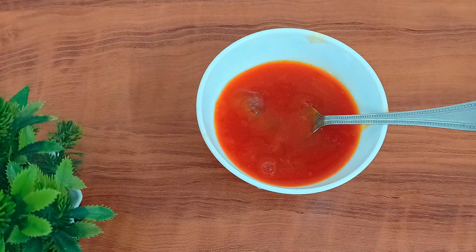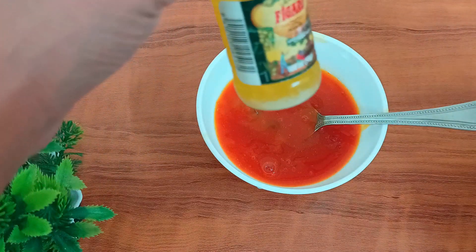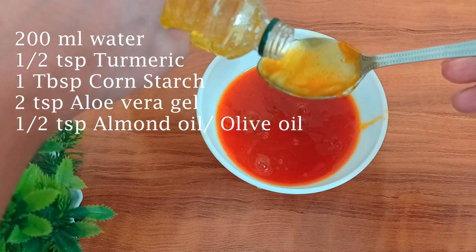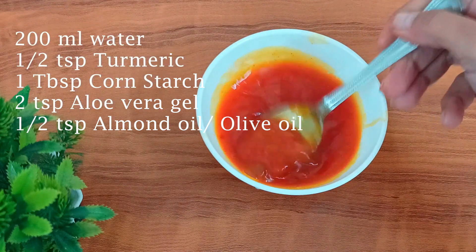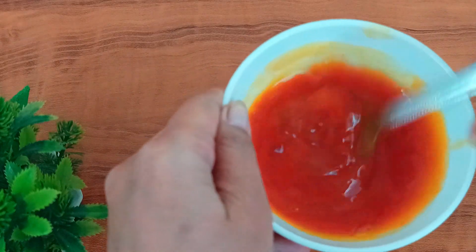We will add 2 teaspoons of aloe vera gel. Now we will add 1-2 drops of oil — we will take almond oil or olive oil. Almond oil is a very good source of vitamin E, which helps to heal the skin, moisturize dry skin, and helps to make skin healthy and glowing.